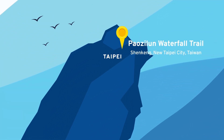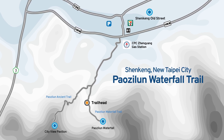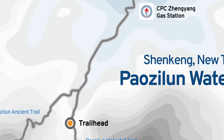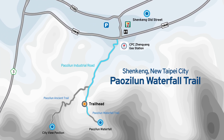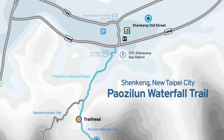Getting to Pao Cilun Waterfall from Taipei can be a bit tricky. Here's a tip for drivers: don't set your GPS for Pao Cilun Waterfall unless you're up for a big adventure to nowhere. Your real target should be the CPC Zhengyang Gas Station. From there, take a right onto Pao Cilun Industrial Road and just follow the clear signs straight to the waterfall.